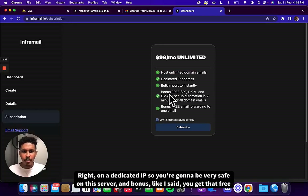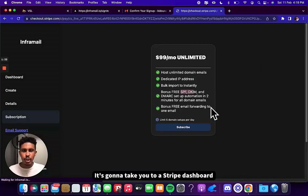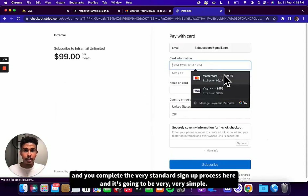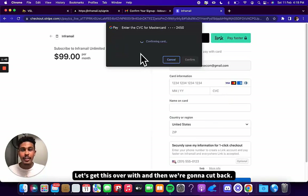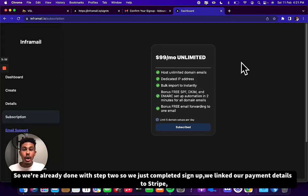You're going to be very safe on this server. And as a bonus, you get that free SPF, DKIM, and DMARC setup automation for free. We're going to click subscribe — it's going to take you to a Stripe dashboard where you complete the standard payment process. I just submitted my payment details, clicked subscribe, and that was it. We're already done with step two: signup complete and payment details linked to Stripe.